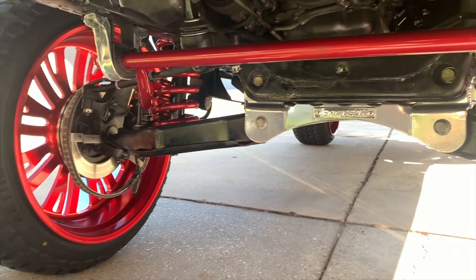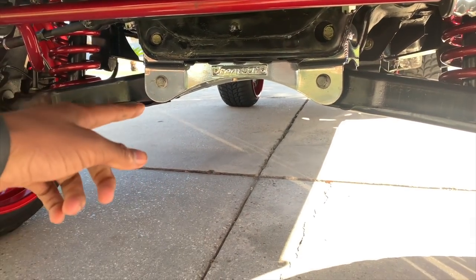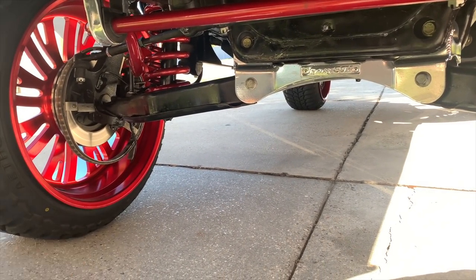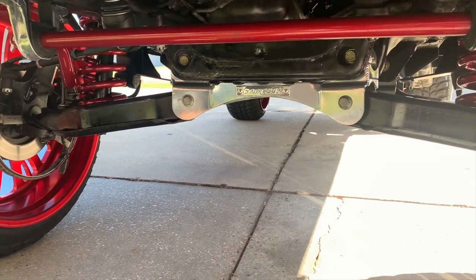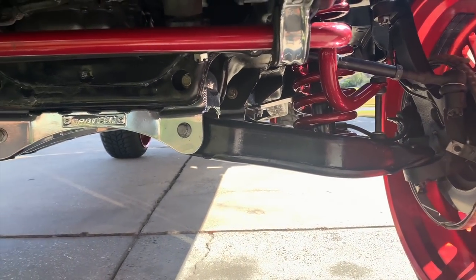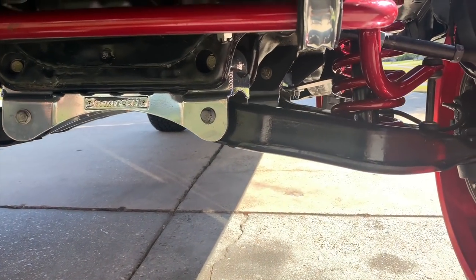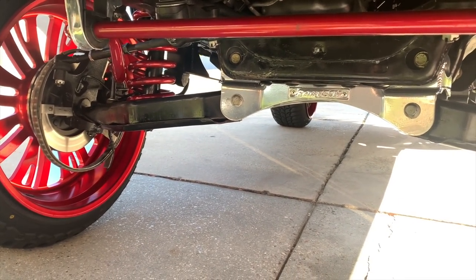It looks so good bro, I love it. Then we have the chrome Fab Tech cross member done by Macro Powder Coating — shout out to them, I'll tag them below. I had a business card and I will show a picture at the end of this video on who y'all can contact. Shout out to my homeboy David, he did his job quick. We got the springs powder coated, the idler arm powder coated, the cross member powder coated front and back.